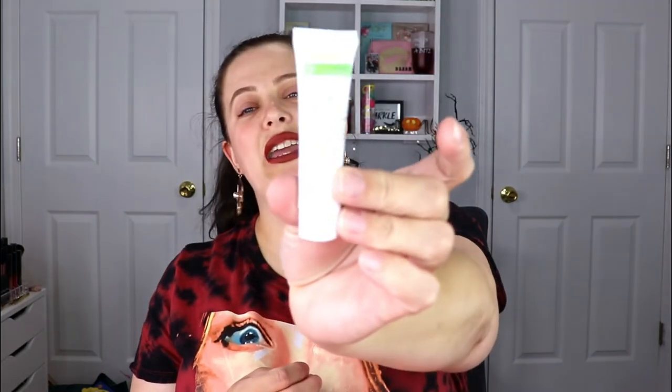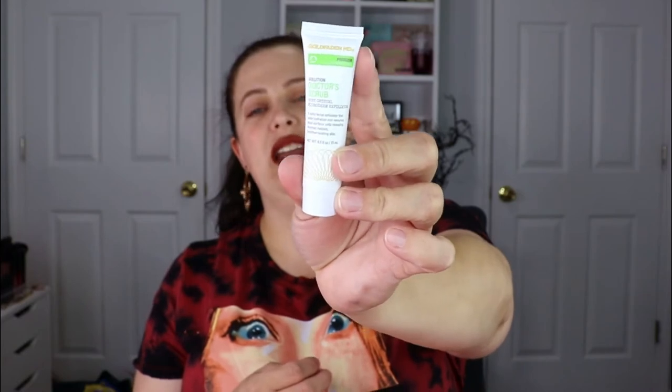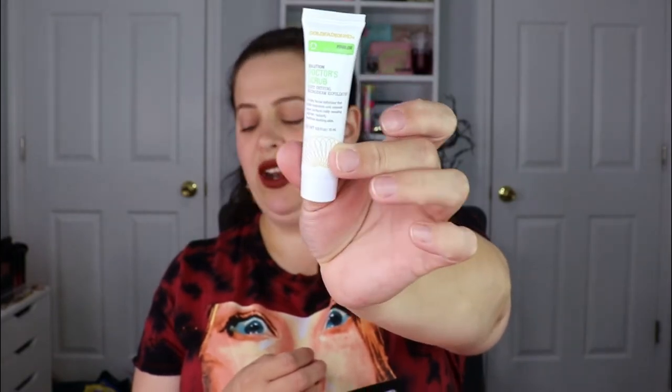The next item is from Gold Bad MD — this is a Ruby Crystal Microderm Exfoliator. I do have a lot of skincare already, so I'll probably put this aside for the giveaway I have coming up.